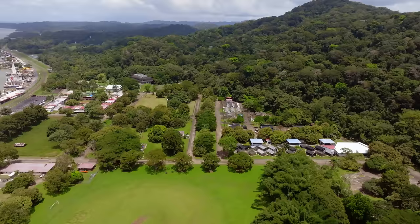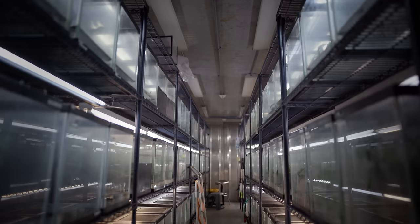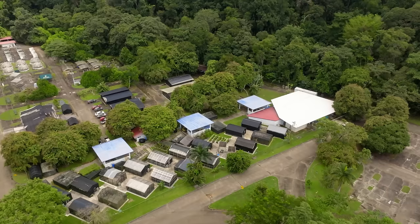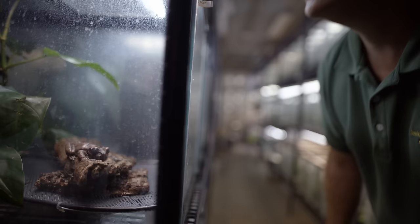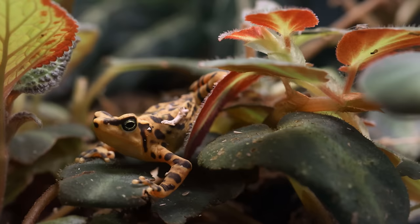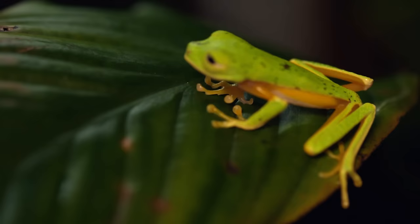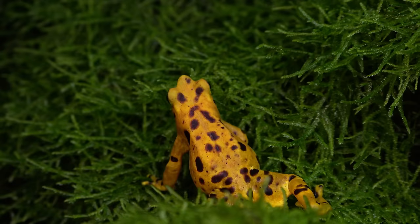To stave off an amphibian apocalypse, the team is employing a range of strategies. Each one of these shipping containers is its own little biosecure unit, so if there were an outbreak in one pod, it would hopefully limit the spread throughout the entire collection. The Ark was created in 2009 with funding and expertise from a global coalition of zoos and research partners. With disease lurking just outside, the first task was creating an artificial rainforest. The temperatures are kept cool like a mountain environment, with special UV light to help frogs form healthy bones, and automatic misting systems.